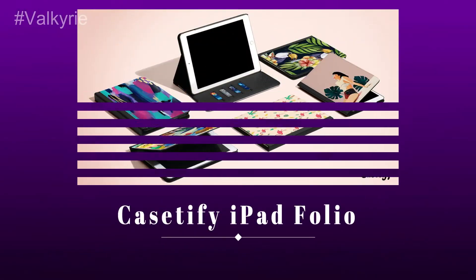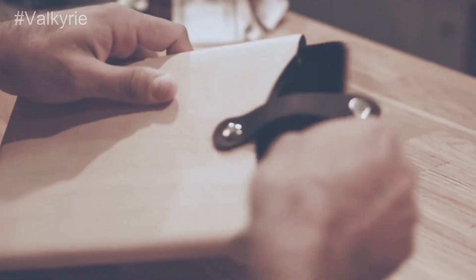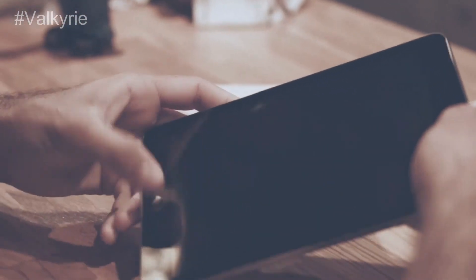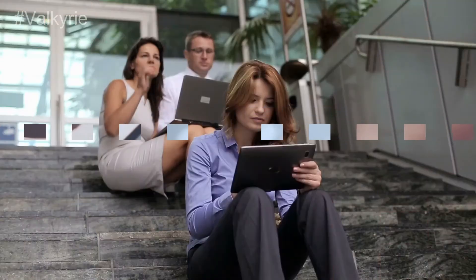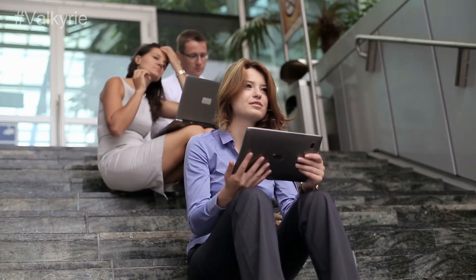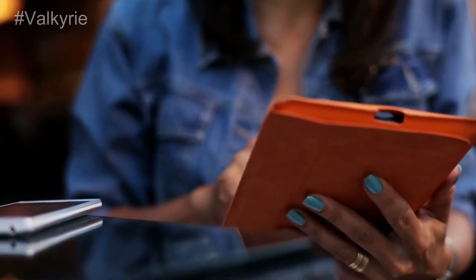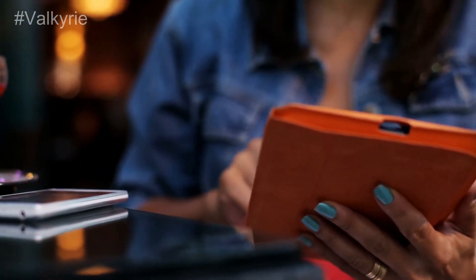Number 3. Casetify iPad Folio. Casetify offers a wide selection of folio covers that add amazing colors and designs to your iPad. Each cover has various pockets to hold papers, pens, and cards. We especially like the painted blue-purple agate folio cover that makes your gadget resemble a precious stone.